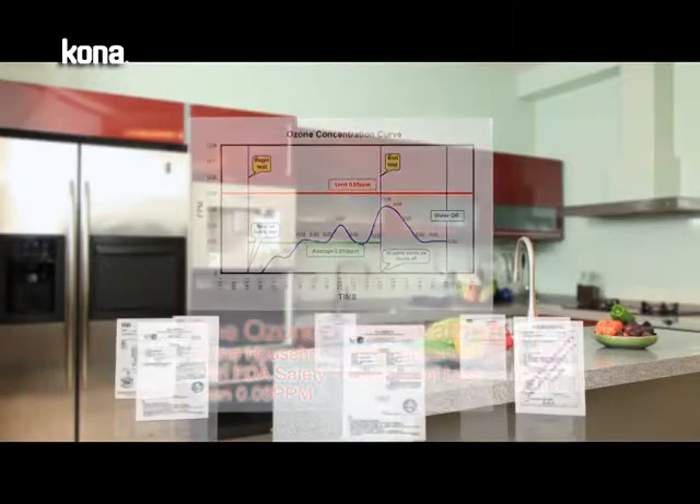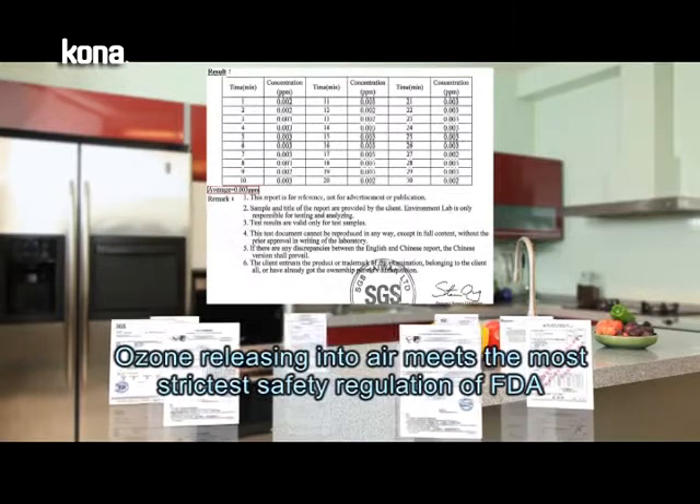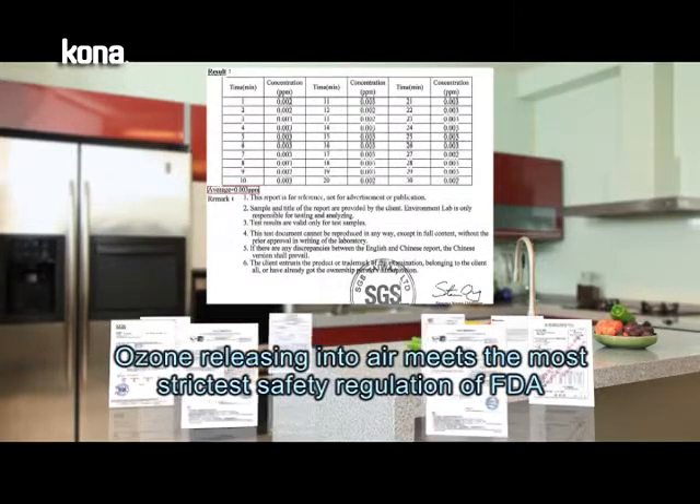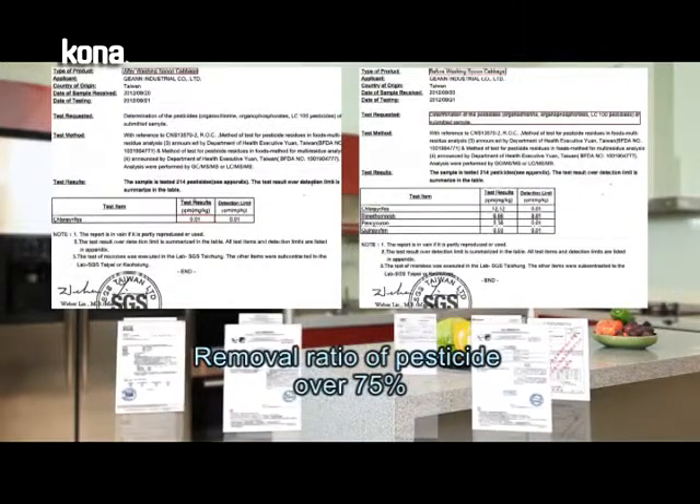can reduce the size of ozone bubbles to 10 microns,